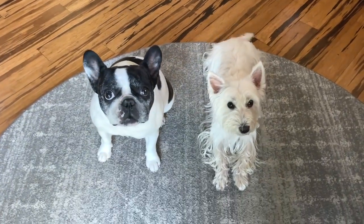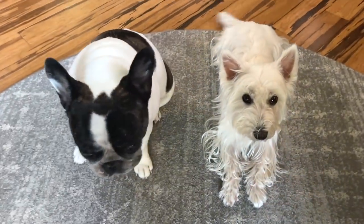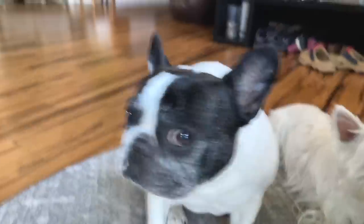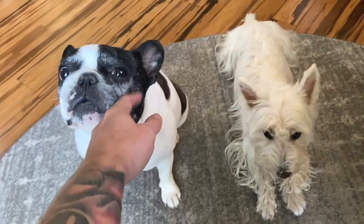Good morning! Say good morning everybody, thanks for watching our video today. Bye doggos, see you later.